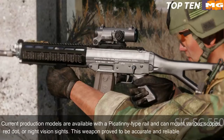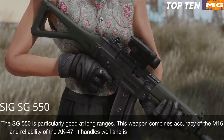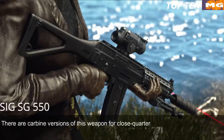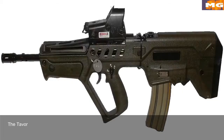Current production models feature a Picatinny-type rail and can mount various scopes, red dot, or night vision sights. The SG 550 proved to be accurate and reliable — as precise as a Swiss watch. It is particularly good at long ranges, combining the accuracy of the M16 with the reliability of the AK-47. It handles well and is very controllable during full-auto fire. Carbine versions exist for close-quarter battles, and there is even a designated marksman rifle variant.